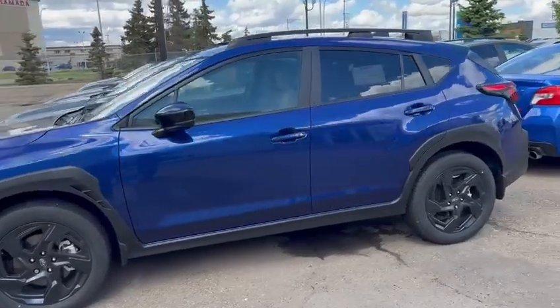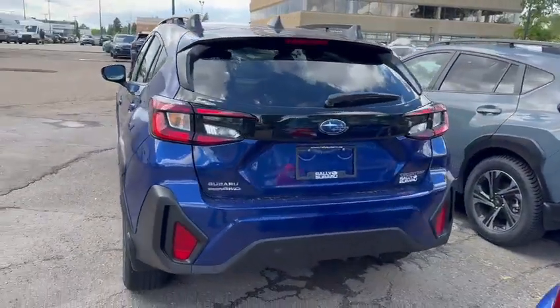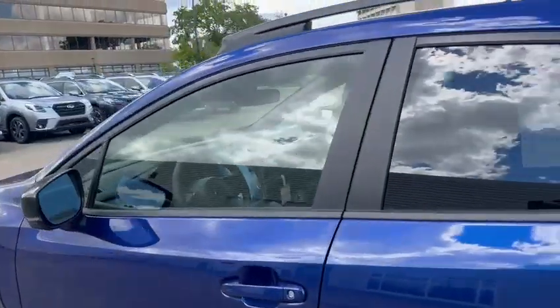17 or 18-inch alloy wheels are also standard across the range. Roof rails up top. Backup camera with built-in washer. Nice hatchback versatility, 8.7 inches of ground clearance. Apple CarPlay and Android Auto, available wireless.